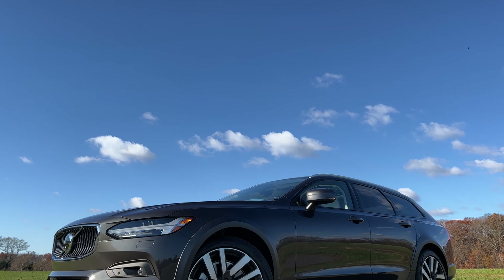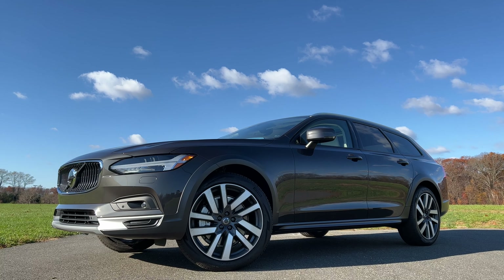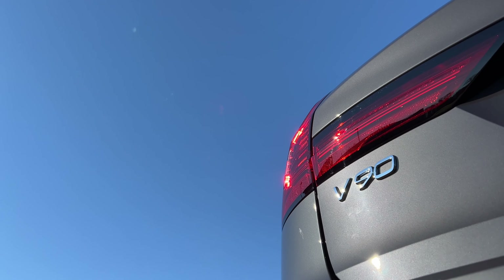Before we get into the whole B6 thing, I want to ask how many of you watching right now are fans of station wagons? I would love to know if you're in the market for an SUV or crossover, would you consider buying a station wagon instead? Comment below, because I'd really like to know. Also, if you already are a fan of station wagons, hit that like button. And if this is one of my first videos you're watching, consider hitting subscribe because I drop two car reviews every week.